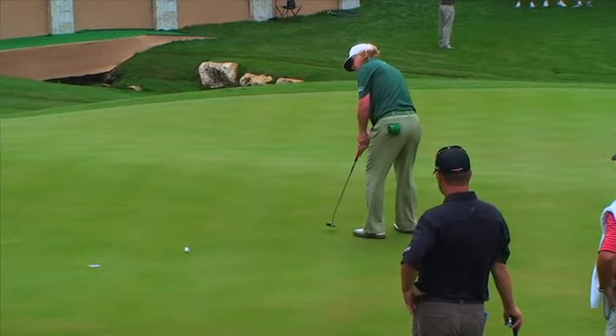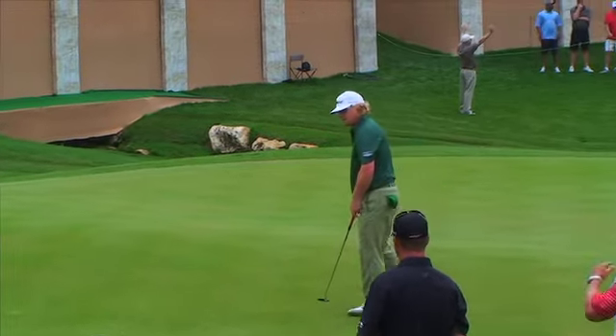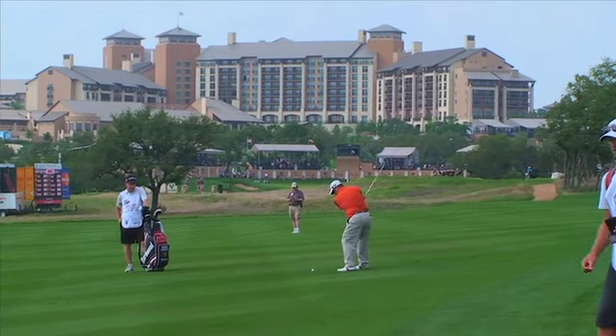I like the golf course. They give you a lot of room off the tee to hit it, but if you don't hit it in that area, you're going to be in trouble. So it's a fun golf course to play if the winds stay down. If the winds start picking up, it gets real challenging.